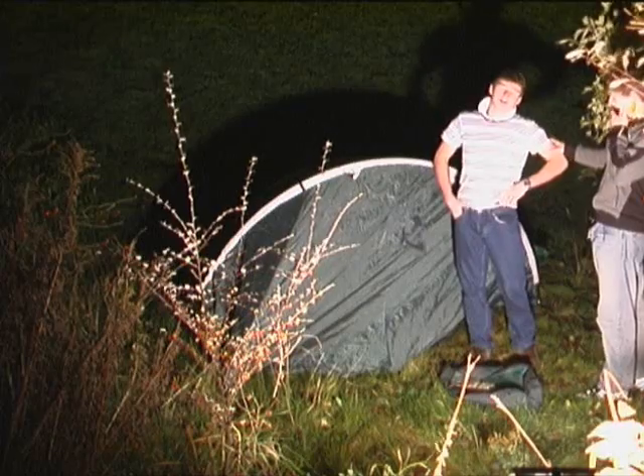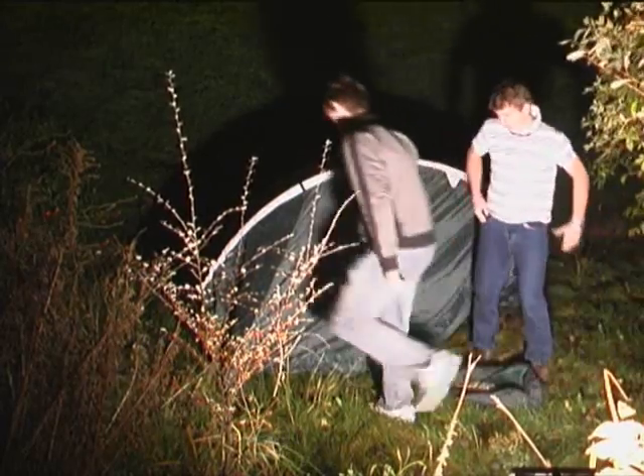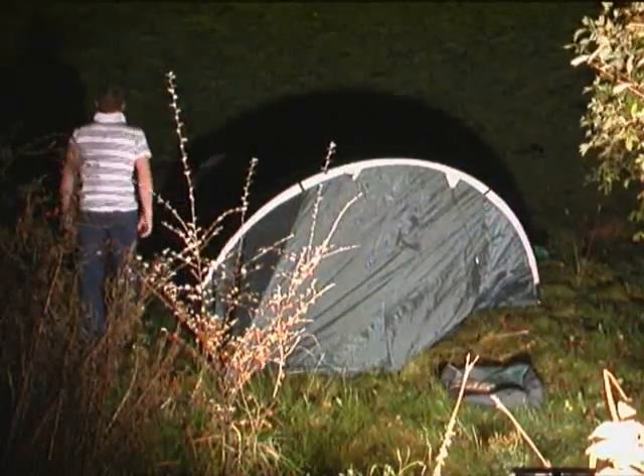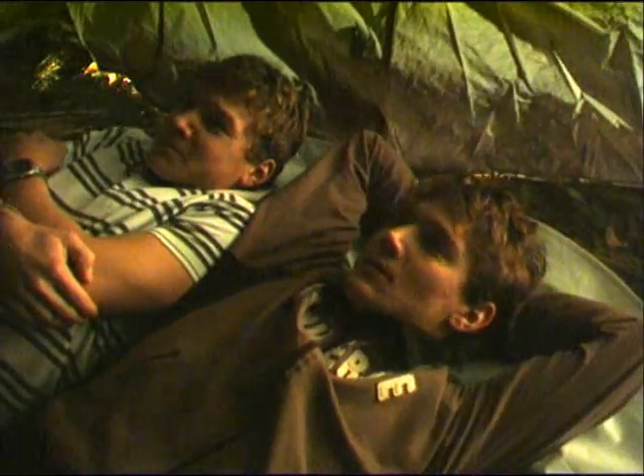Now here in Scotland, we have a lot of mountains and people go hill walking and they set up a tent in the evening. Let's go to bed. Ah, you cold? Yeah. It smells in here. Did you fart? No.